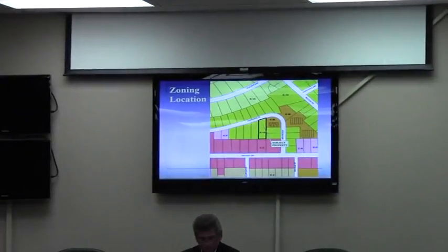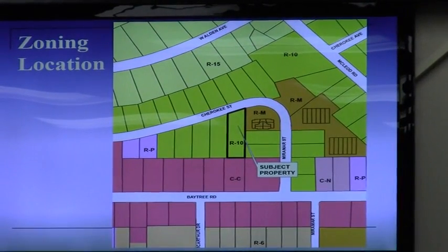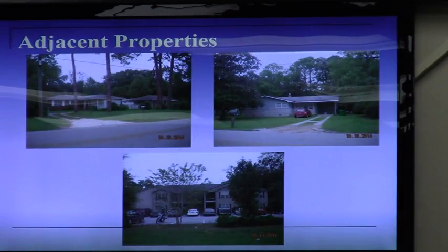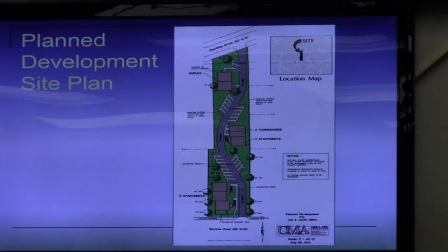A commissioner asked for clarification about the prior planned development application. Staff confirmed the recommendation was approval with a whole host of conditions — a copy of which is in the packet. It was also multifamily but on a slightly different layout. The packet includes both the currently proposed site plan in black and white and the PD plan on the last page for comparison.